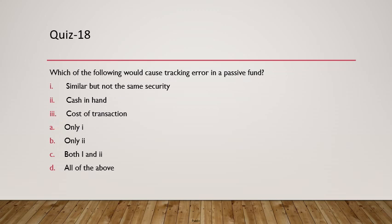Question 18: Which of the following would cause tracking error in a passive fund? Selection of a similar but not the same security causes tracking error. Cash in hand means the fund cannot fully mimic the index. Cost of transactions also results in tracking error. The answer is all of the above.